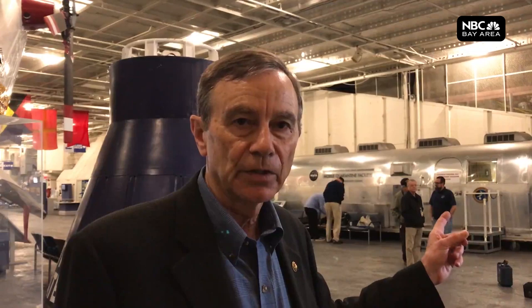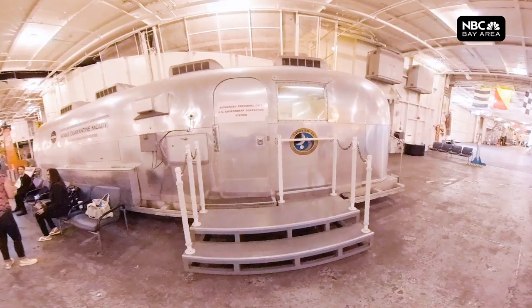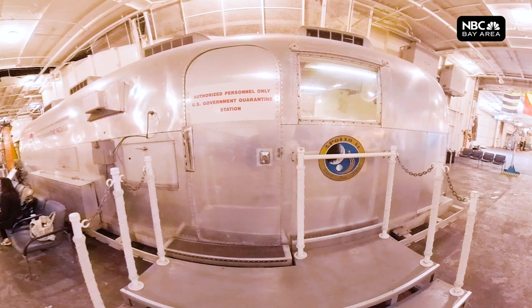This is the only one out of all the MQFs — the real ones — that you can actually touch, look inside, and on special holidays go inside. So this is very, very, very special. We're going to look at a Mobile Quarantine Facility that NASA built to house the astronauts once they returned from the lunar landing on the Moon program.